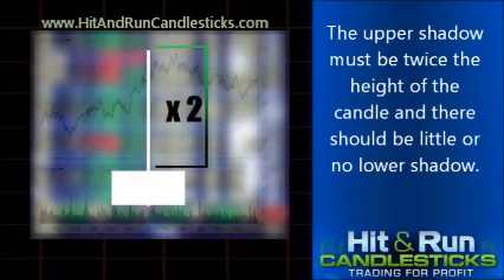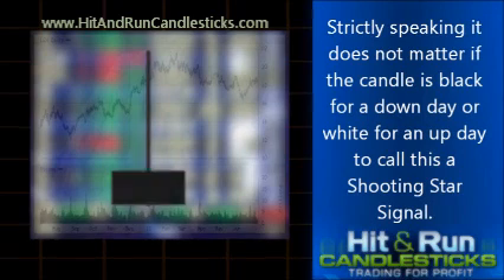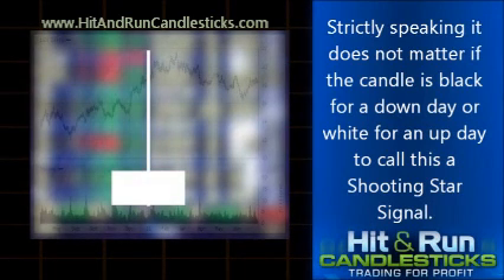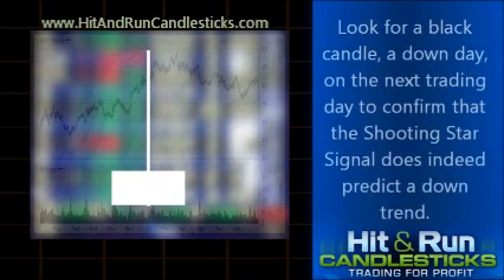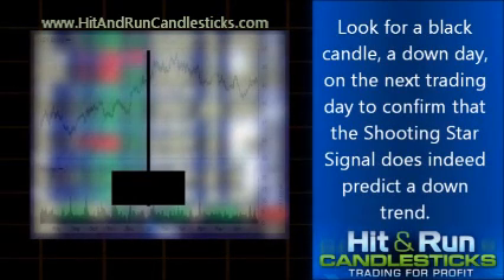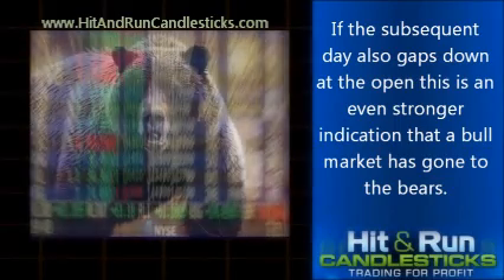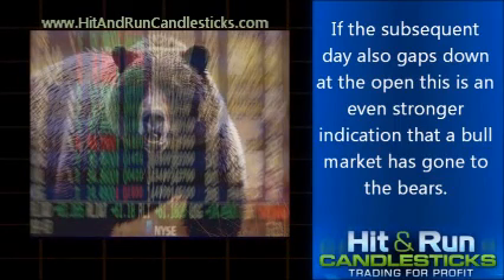The upper shadow must be twice the height of the candle and there should be little or no lower shadow. Strictly speaking, it does not matter if the candle is black for a down day or white for an up day to call this a Shooting Star Signal. Look for a black candle — a down day — on the next trading day to confirm that the Shooting Star Signal does indeed predict a downtrend. If the subsequent day also gaps down at the open, this is an even stronger indication that a bull market has gone to the bears.